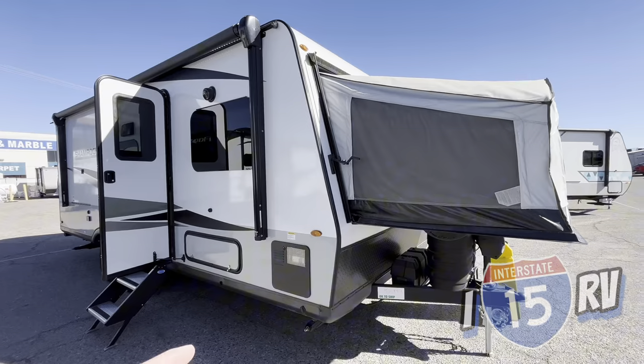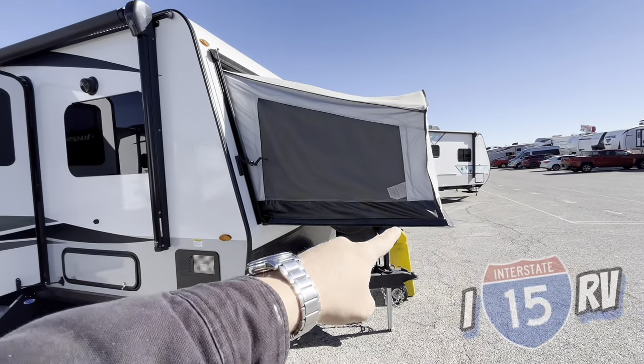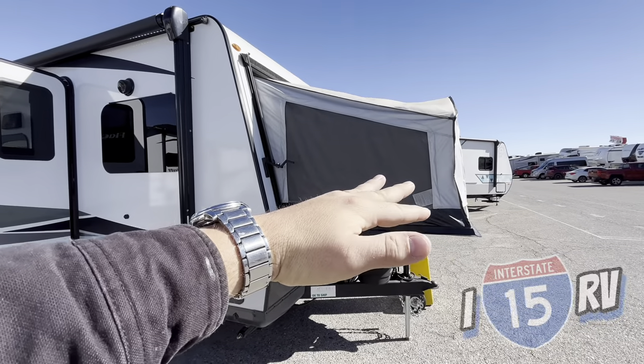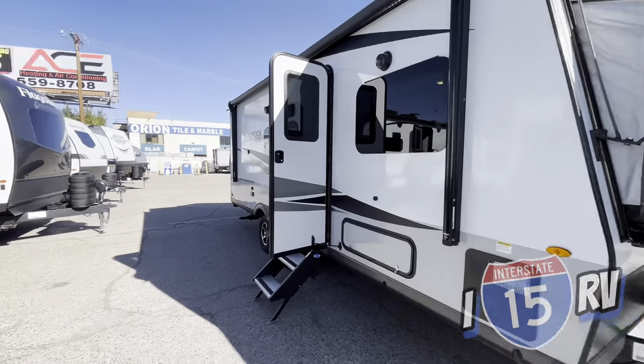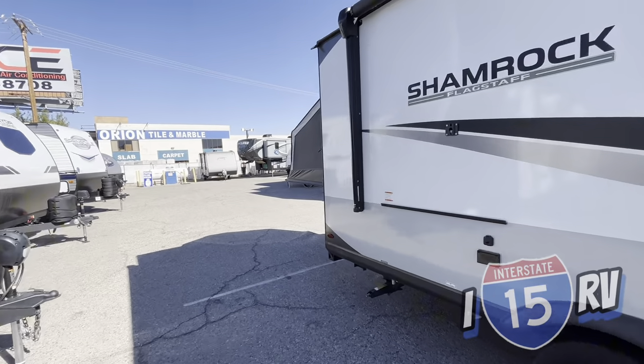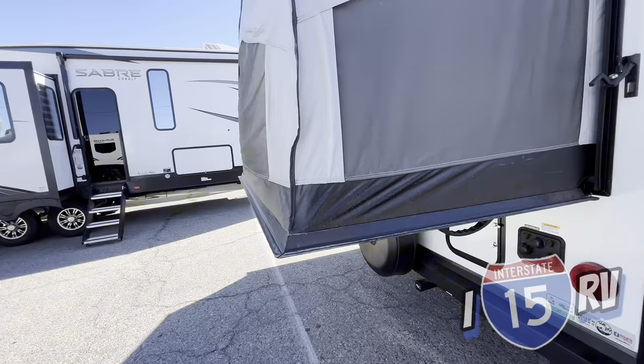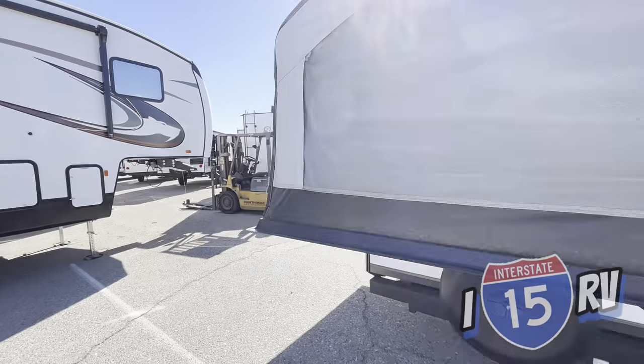What's really cool about this is it's a hybrid camper, which means you get these beds that fold out. You're going to have one, two, and you're actually going to get a third one on the driver's side over here. I'll show you guys what that looks like real quick before we go inside.